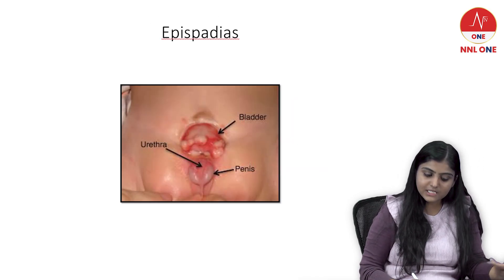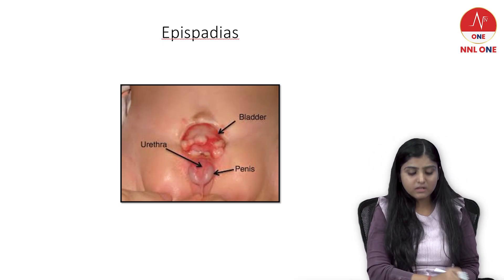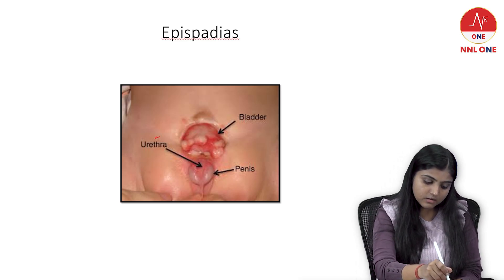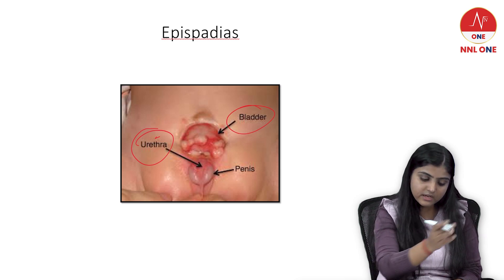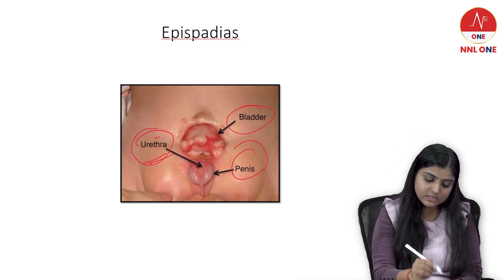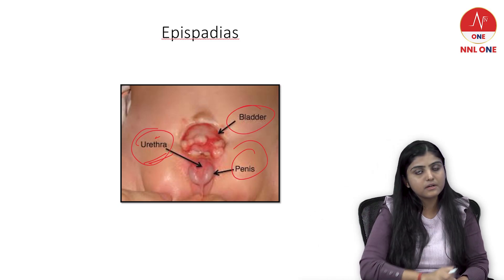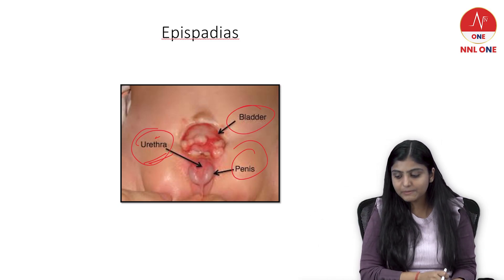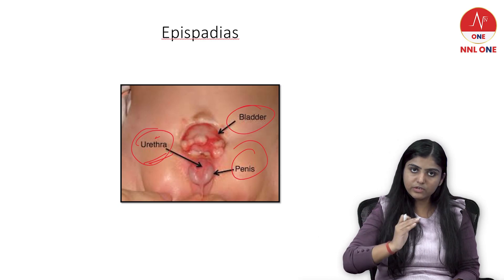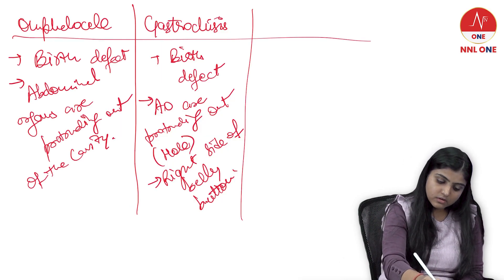Next is epispadias. It is again a birth defect. The urethra is not fully developed — the urethra is somewhere else, the bladder somewhere else, the penis somewhere else. The urine does not exit through the urethra because it is not fully developed, and it comes out through any other organ. It causes urine to exit from the body from an abnormal location — not from the urethra but from some other organ.